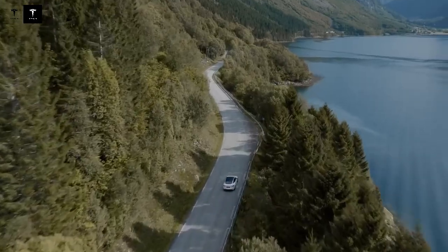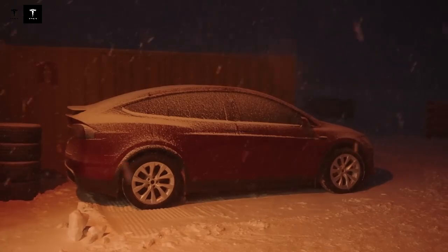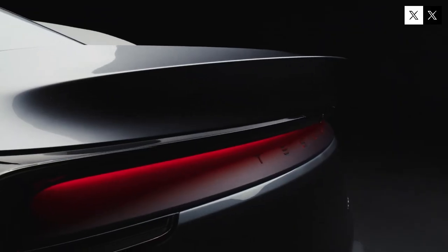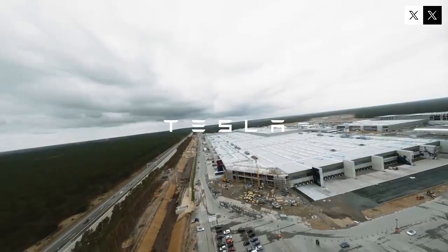Consumers interested in purchasing the Model 2 will have an additional incentive to do so before the benefits expire, while Tesla works hard to begin production as soon as possible. The company plans to begin pre-production in the third quarter of 2025, with the goal of mass-producing the first units in early 2026. If the schedule holds, the Model 2's first year of sales could reach between 300,000 and 500,000 units, with an ambitious goal of 2 million cars per year by 2027.